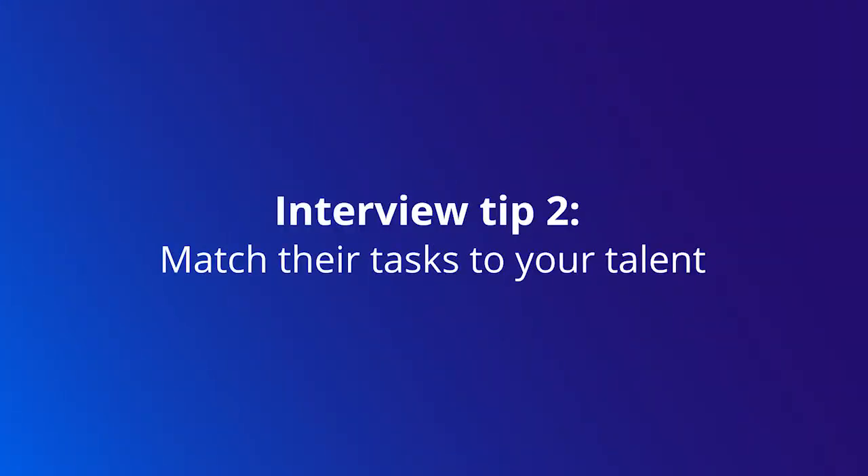Our next tip is to match their tasks to your talent. Make a copy of the job description and list out all the things that you've done that will make you a great fit for the role. Sometimes as a college student that can seem a little daunting because you might feel like you don't have the experience you need, but don't sell yourself short. You have tons of experiences you can apply to show why you'd be a great fit.